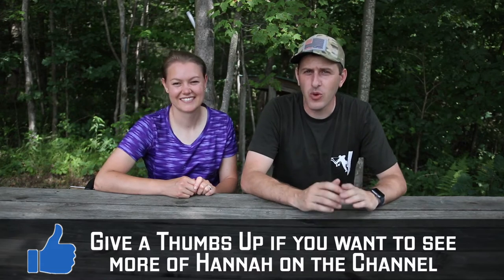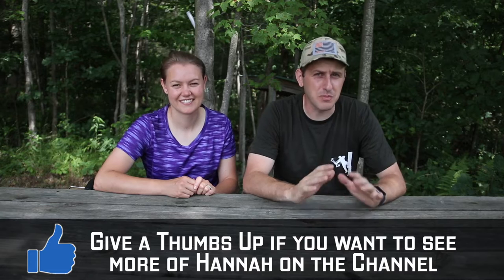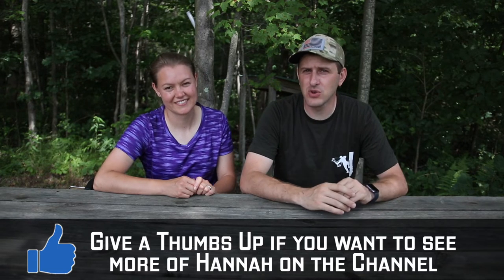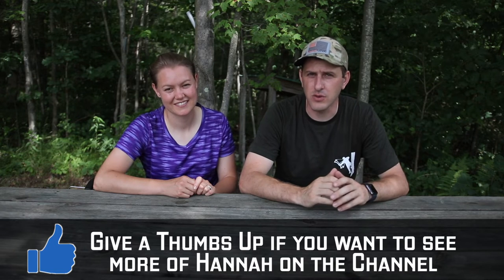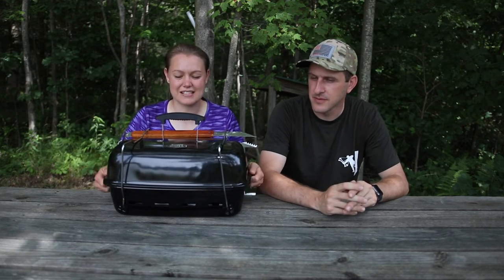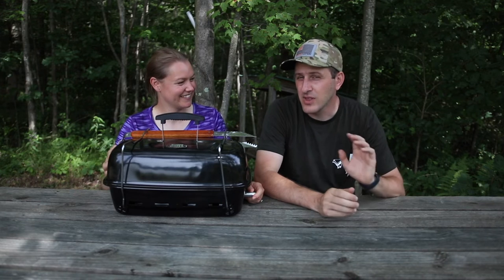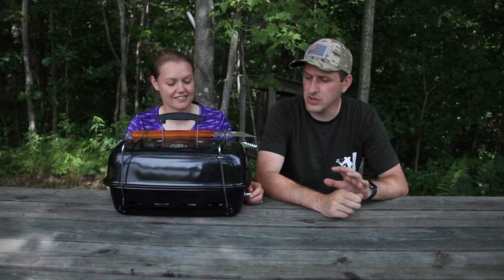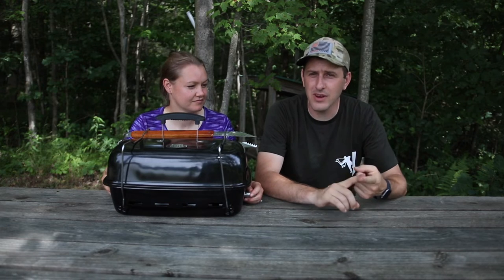Hello everyone, welcome back to The Budget Sportsman. Today my wife Hannah is with me and we're going to talk to you about one of the budget purchases that we've recently made that we feel has really helped us to enjoy our outings into the great outdoors. Here we have the portable Expert Grill. We really feel like this has helped us to get a lot of enjoyment out of our outings recently.